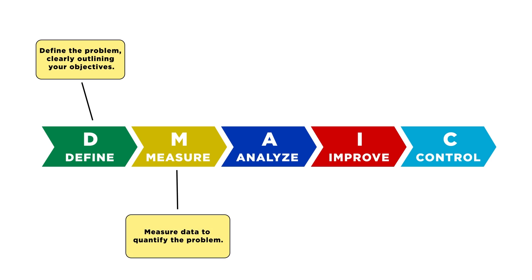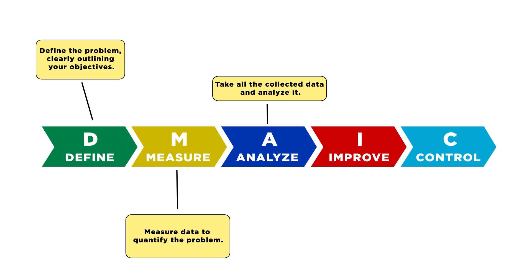Next, measure data to quantify the problem. Think of ways in which your products have been damaged and how bad the damage is. The next step is to take all the collected data and analyse it.